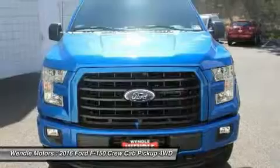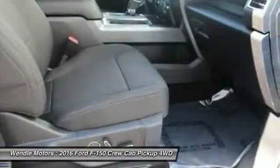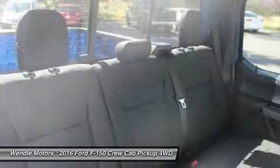All are 0% APR for 60 months. Not all buyers will qualify for Ford credit financing. Residency restrictions apply.